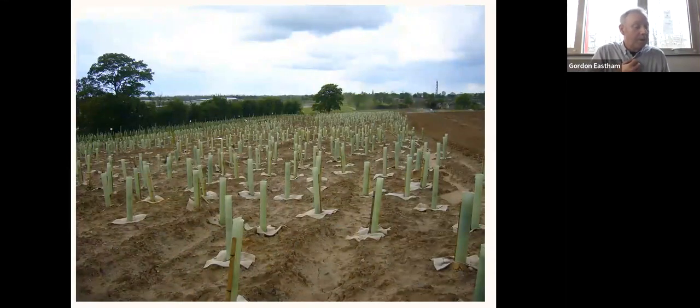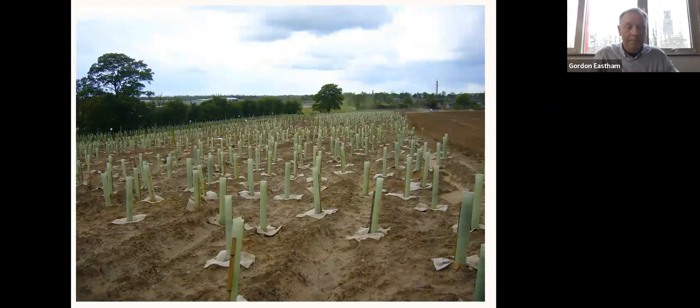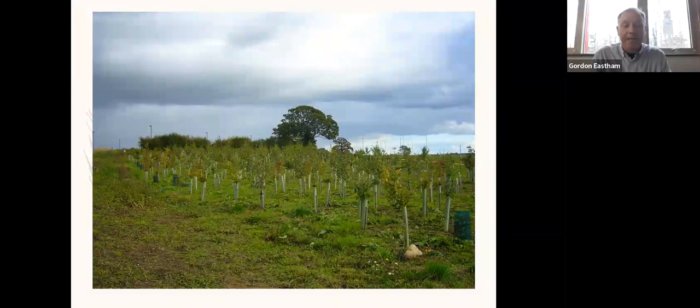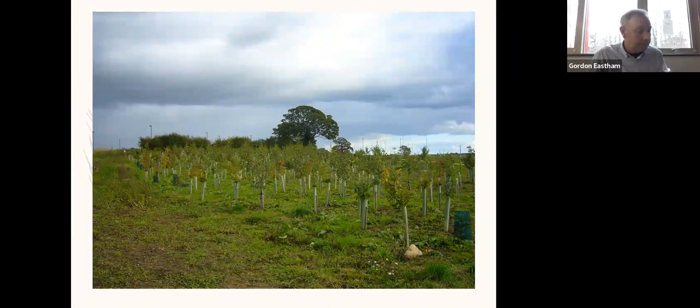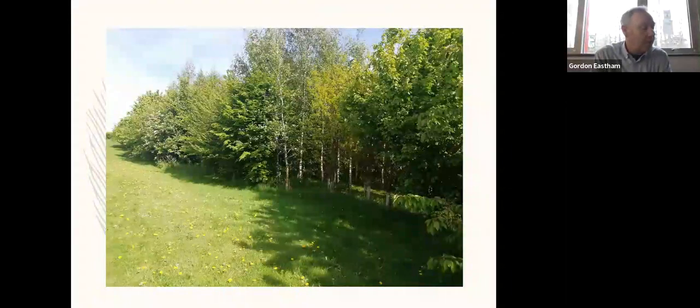This is a planting block containing about five and a half thousand trees, immediately following planting. This is a different planting block pictured in the spring subsequent to planting. A success rate of around 90% was achieved with tree growth in phase one. This is the same woodland block pictured from the same location — the initial planting blocks are now about 12 years old.